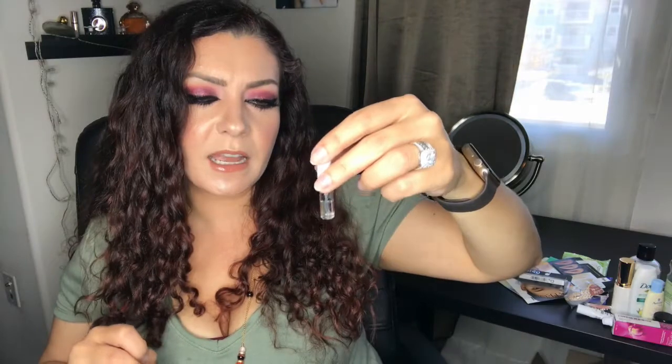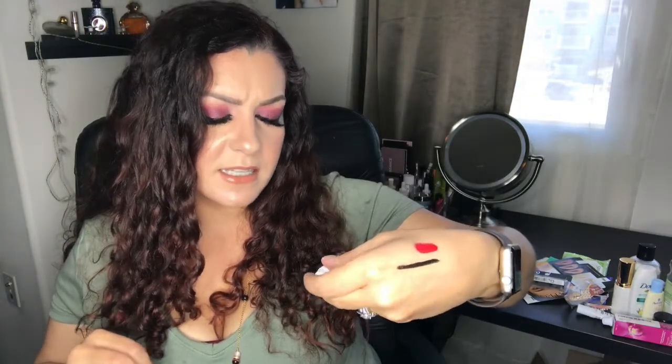I have two perfume empties. The Acqua di Gioia sample I'm obsessed with — this is the second month in a row I've emptied a sample of it and I really want to purchase the full size. The other item is a Clean Reserve Warm Cotton which I'm actually decluttering, not an empty. I hate it — I smell like laundry and the scent was so strong it gave me a headache. I might repurpose it as a linen spray.